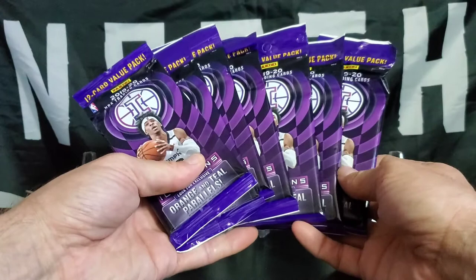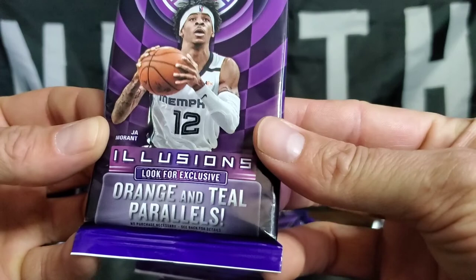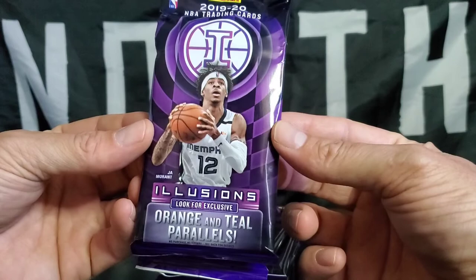I am super excited as I picked up some of the Panini 1920 NBA Trading Cards Illusions — seven packs, lucky number seven. They are the 1920 Illusions packs, 12 cards per pack, value pack. Orange and teal parallels to look for, obviously autos, some acetate things, some legend things, some fun stuff. Of course, here's your man Zion on the front. Looking for the Zion, RJ Barrett, rookie draft year.